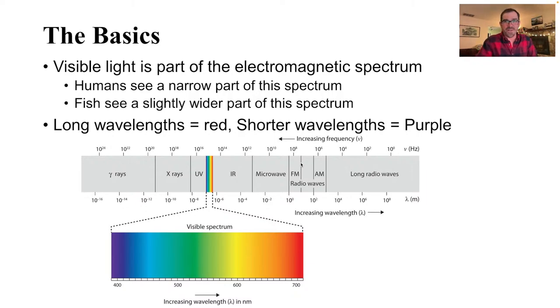We're going to go all the way back to high school physics class and talk about the electromagnetic spectrum — that is what light is. Visible light is a really teeny tiny part of the electromagnetic spectrum. Humans really only see a narrow part of this spectrum, whereas fish see a slightly wider part. As wavelengths on the electromagnetic spectrum get longer in the visible spectrum, they skew towards red, and the shorter wavelengths are purple. If you go beyond purple, you get into the ultraviolet, and if you go beyond red, you get into the infrared, which humans can't see, but fish can.